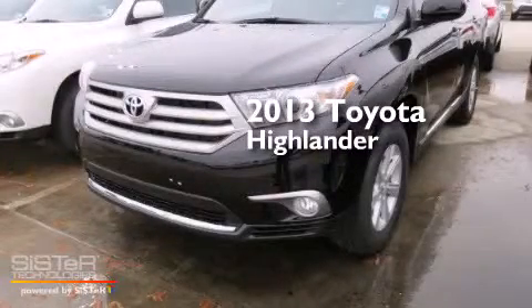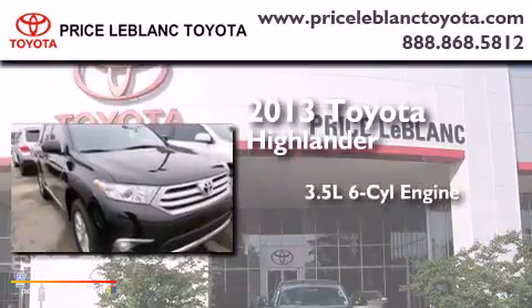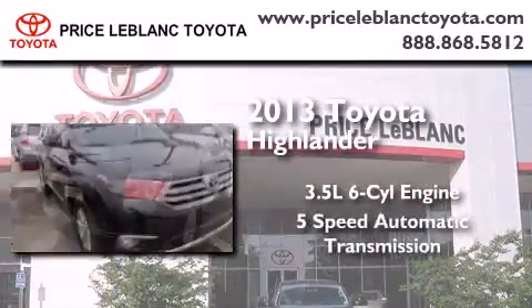This is a brand new 2013 Toyota Highlander. It has a 3.5-liter, six-cylinder engine and a five-speed automatic transmission.